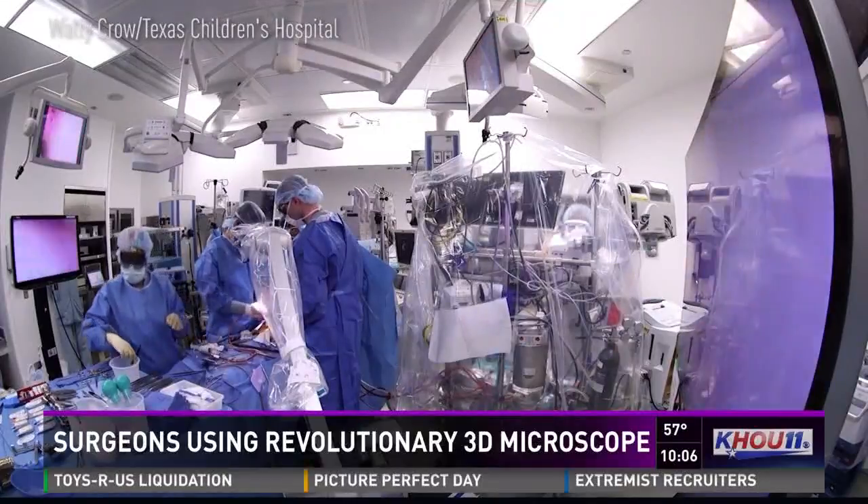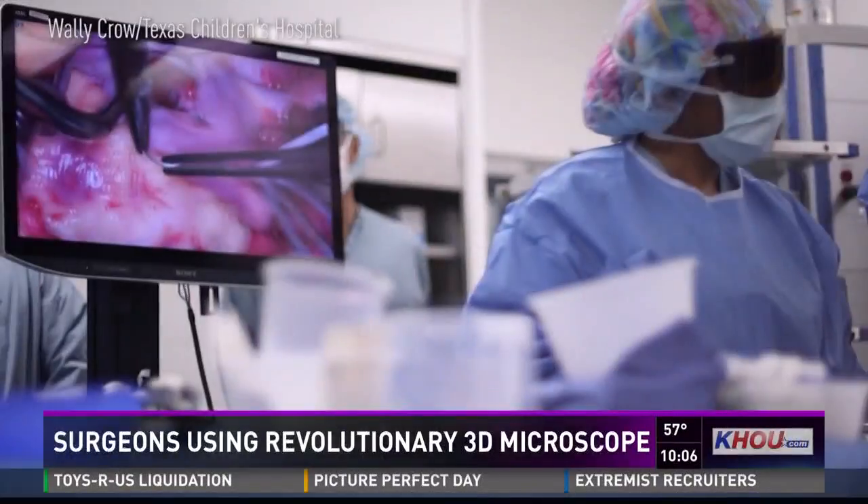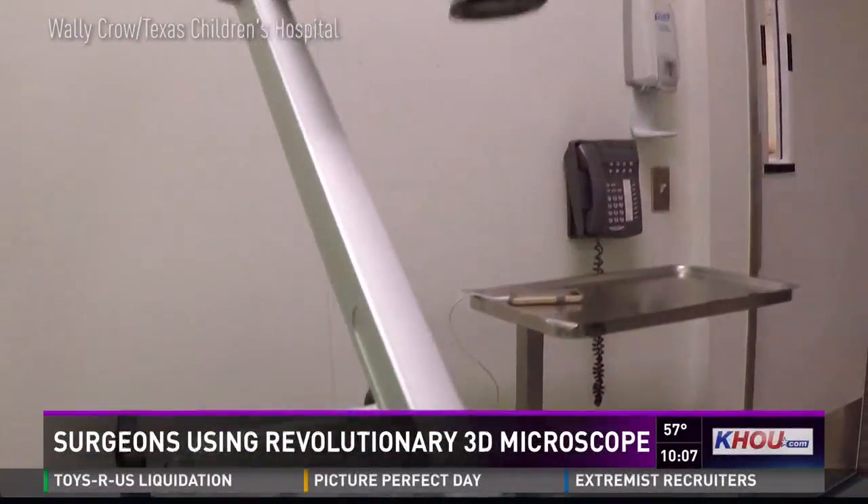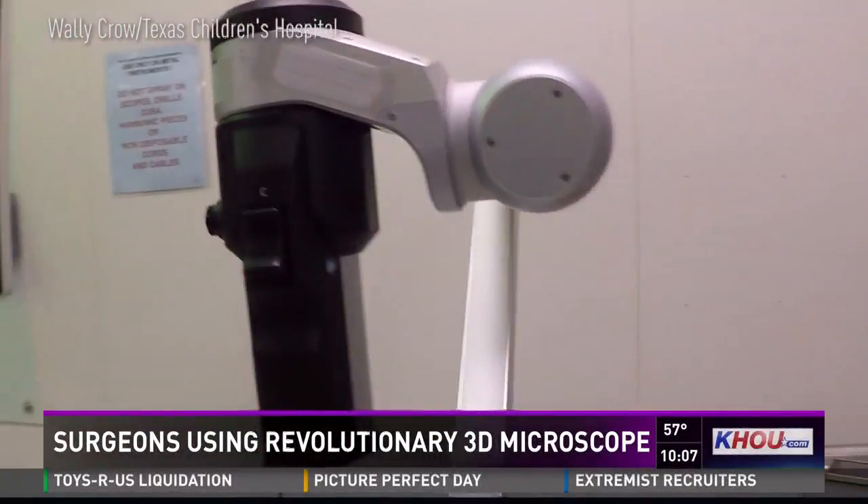I don't think any TV that any of your viewers uses can come close to matching this technology. And remember, it's not just the definition — it's three-dimensional. It's called ORBI, a one-of-a-kind 4K 3D video microscope.